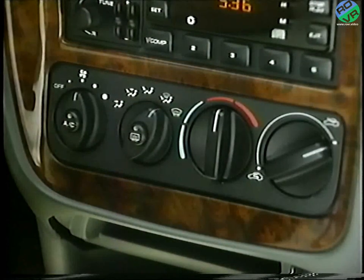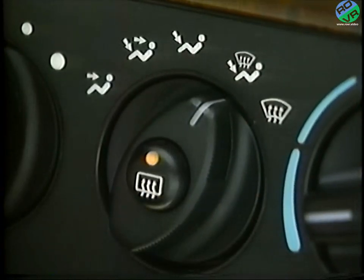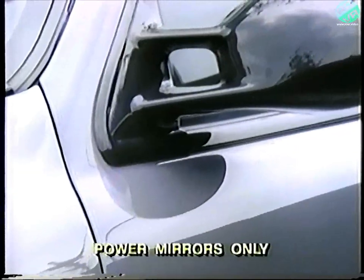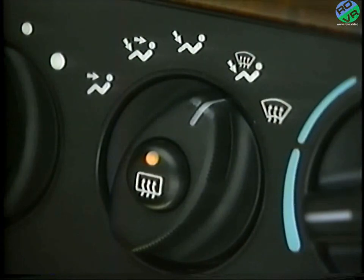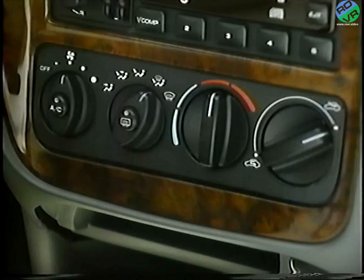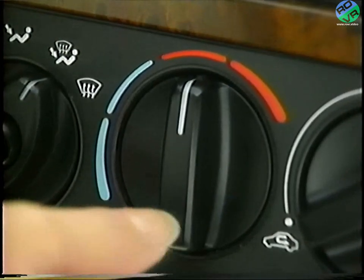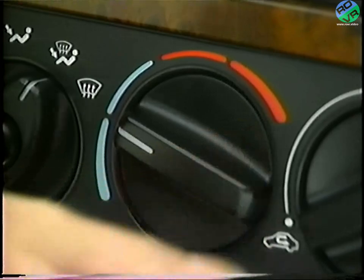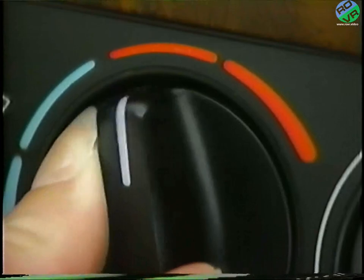Your car has a rear window electric defroster. To start the defrost process, press once on the button located in the center of the mode control. This will also send heat to the side view mirrors. With defrost on, a light appears in the mode control button to let you know the system is operating. The defroster will turn off automatically after 10 minutes, but if you wish, you can stop it yourself by pushing the button again. The temperature control dial is located next to the mode control. To lower the temperature in your car, rotate the control to the blue area. Moving to the red section will raise the temperature.